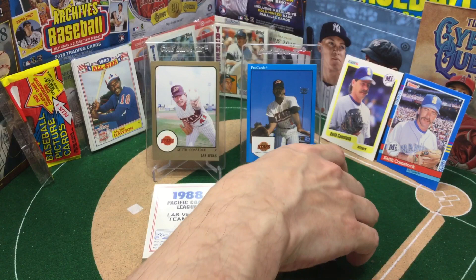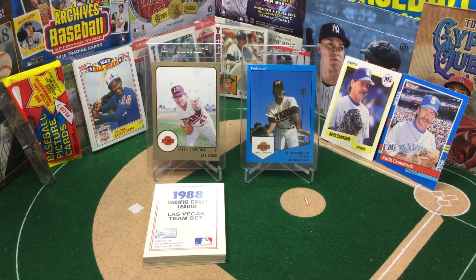We've also got a couple of his big league cards here — just a fine mustachioed man right there, proud owner of a Caterpillar. So let's take a look at this set.